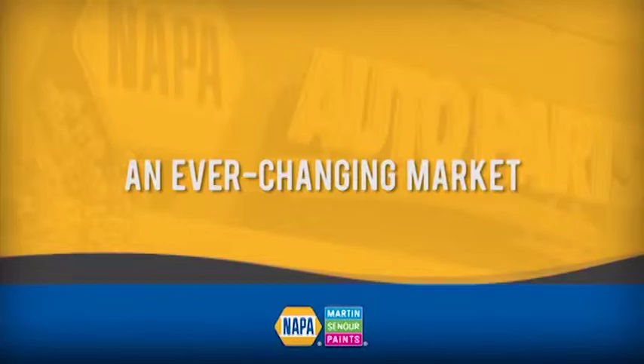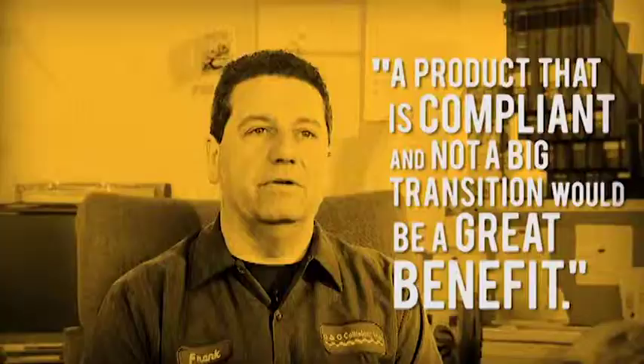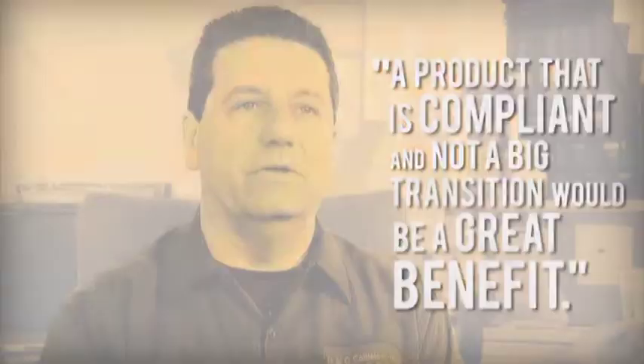Crossfire is kind of a do-it-yourselfer line — it's good for a lot of things. We've seen a need, a gap in the marketplace for a medium-priced, middle-tier system for the medium-sized shop that offers blendable color match with a good value. A product that was compliant, that wasn't a big transition from what we're using now, something that we could still retain or improve our profit margin, would be a great benefit.